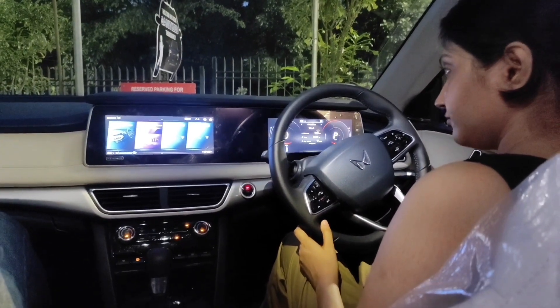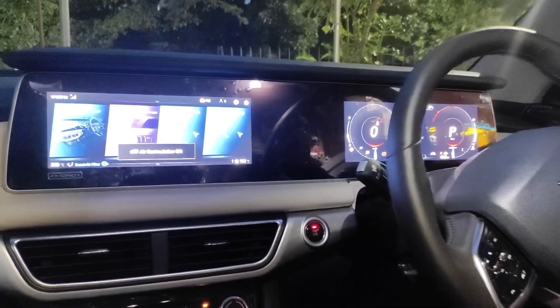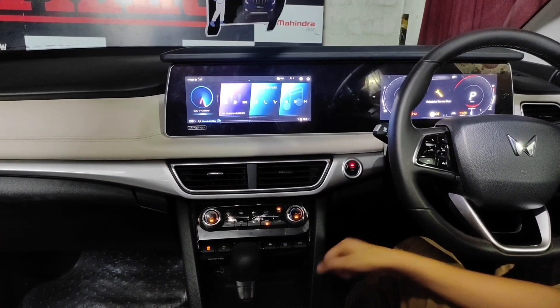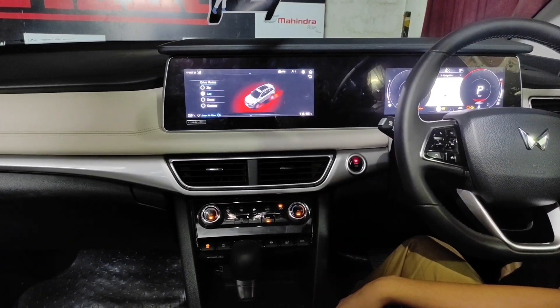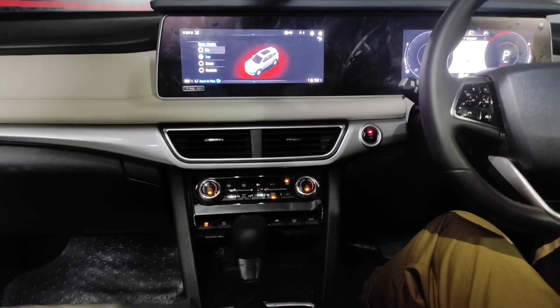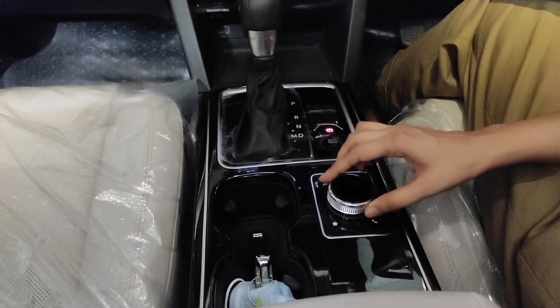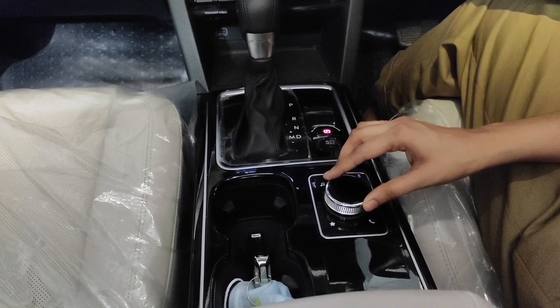This is how the dashboard looks when you start the car. A rotating knob is provided to control the infotainment system easily — this is a good feature.